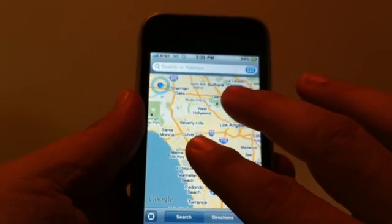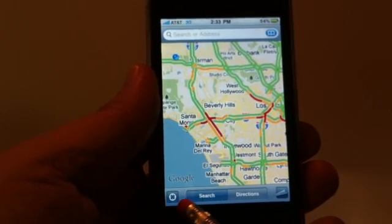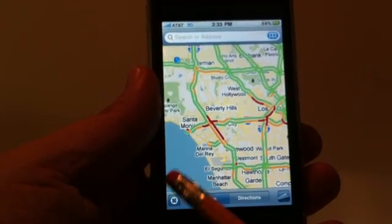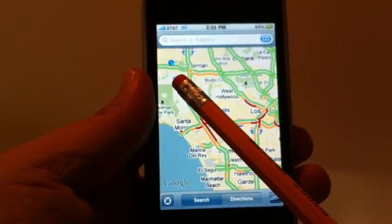As you're zooming out you can also see the pulsating blue light — that's the GPS, and it's on the bottom left-hand corner. When you tap on that it'll zoom in to the blue dot and show you exactly where you are in case you're lost.